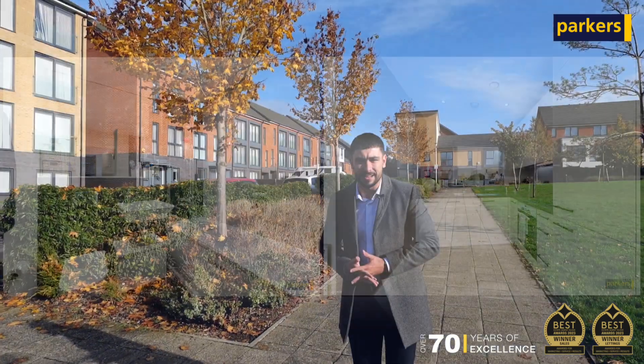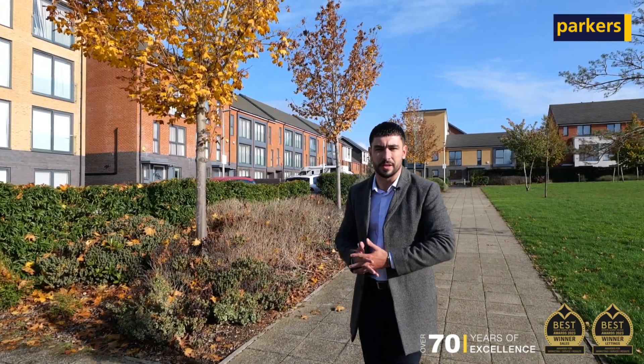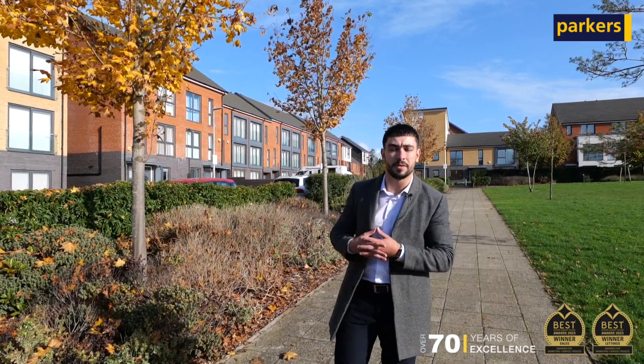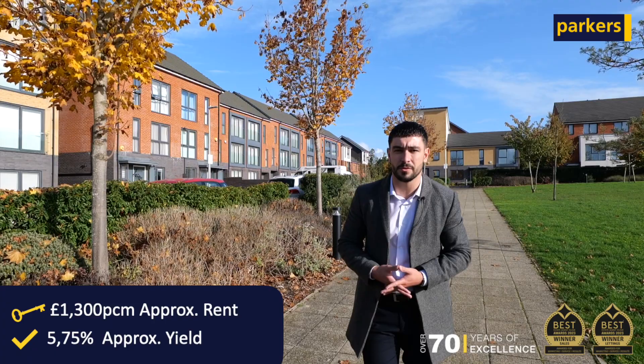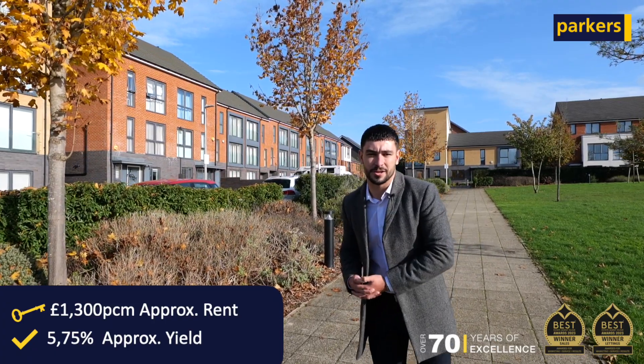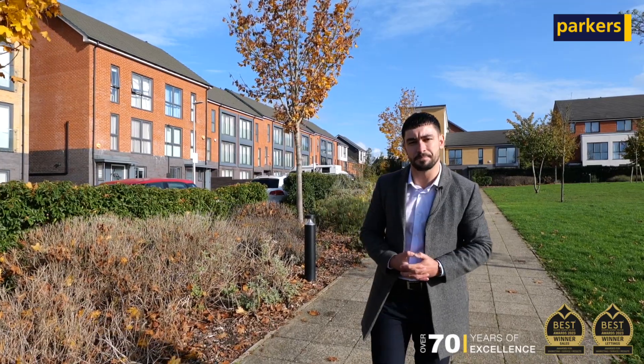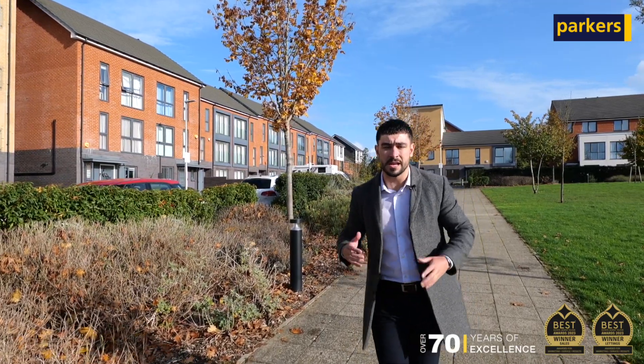We have a great understanding of the Kennet Island development having let a number of properties here, and we expect a rental return in the region of £1,300 per calendar month, which when you take into account the service charge and the ground rent offers you a really healthy yield of 5.75%.